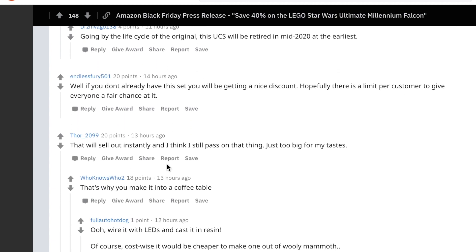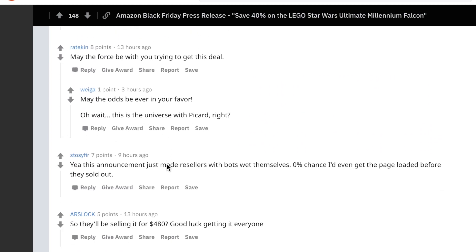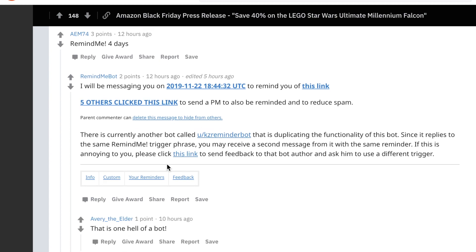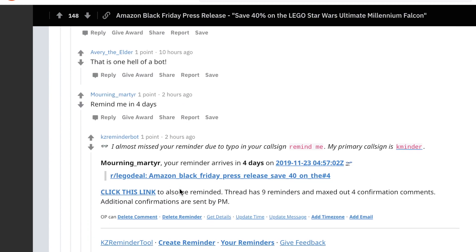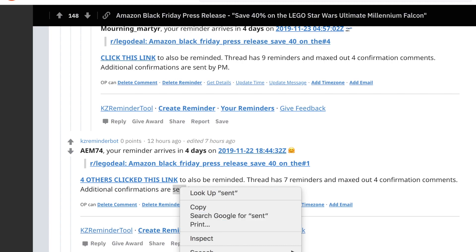On the LEGO deals subreddit, people are worried it's going to be tough with all the bots and people who have means of grabbing stock quicker. Unless Amazon runs at least 10,000 of them, this is going to sell out fast. But it's definitely a deal I want to get.